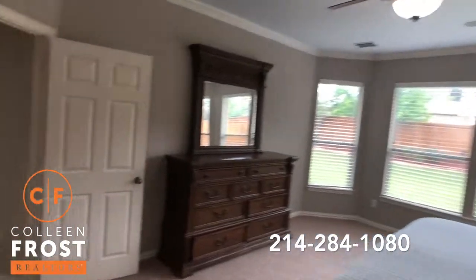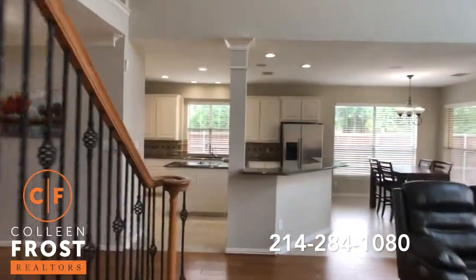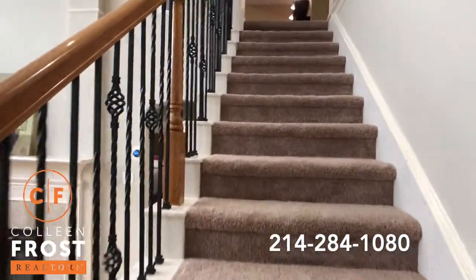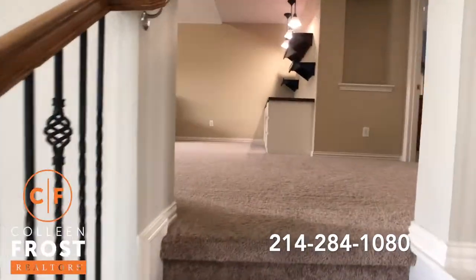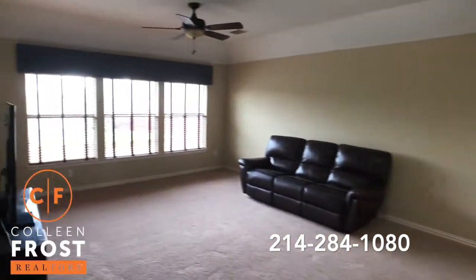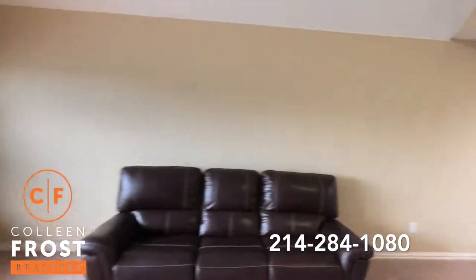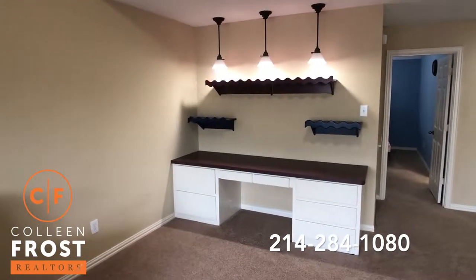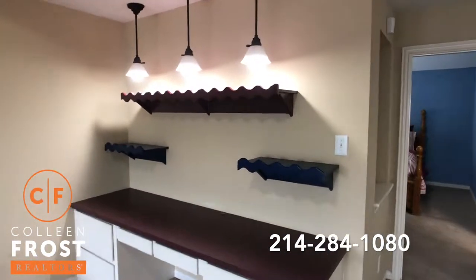Now let's head upstairs. I love the iron balusters because it really just makes everything fresh and open. We're going to come up into the game room — great size. There's also a nice built-in area for kids to do arts and crafts or homework, where they can display their scholastic awards and sport awards.